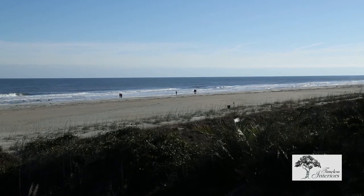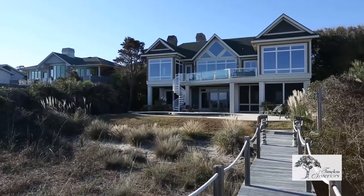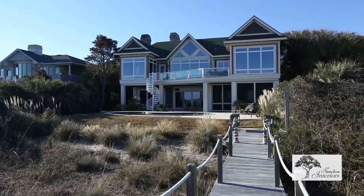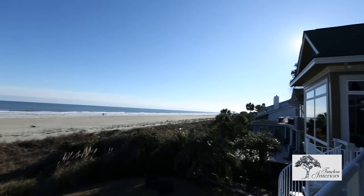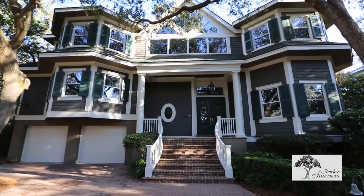This home was absolutely a delight to set up. We did this for a listing that David Carroll has and it's a beautiful home all around. I'm excited to show you what we have to work with inside. Come on along.